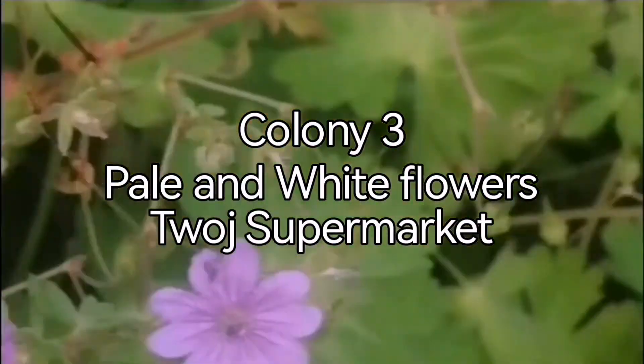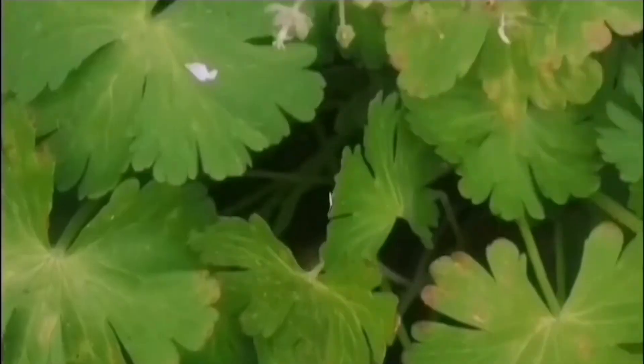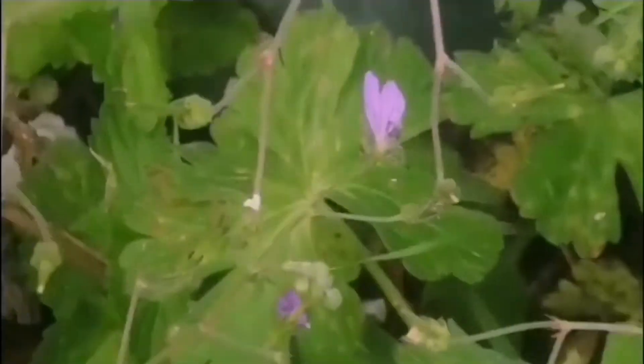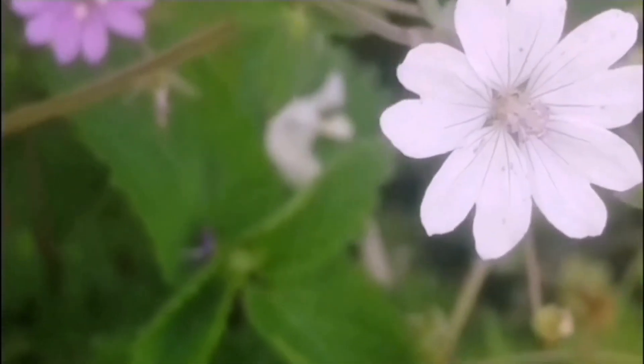The third colony is outside the 2J supermarket and you can see that some of the flowers are very pale pink and some are actually white. So there are at least three forms of this Cranesbill growing in Nottingham, and I saw the white one also growing.